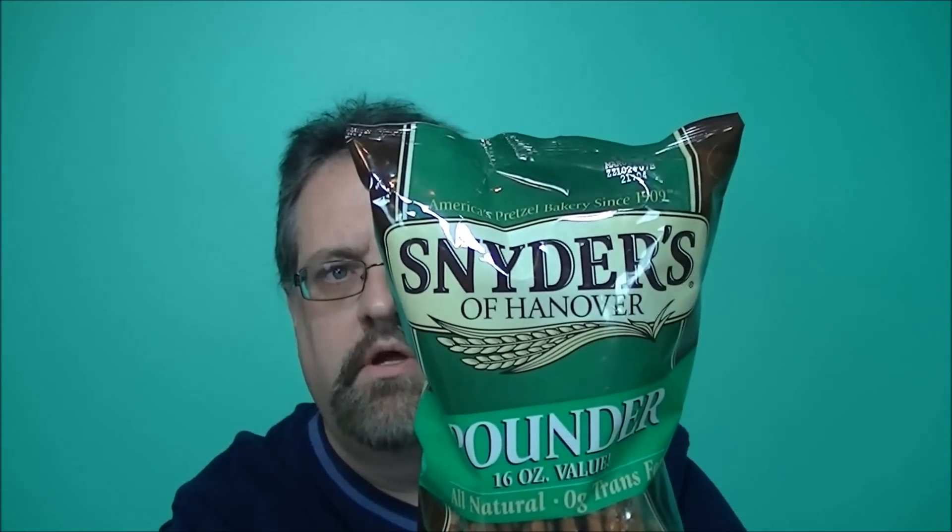So I've got here a bag of the Rolled Gold sticks and a pound of Schneider's of Hanover — the Pounder, all natural pretzel sticks. I'm gonna open them up and lay them out here.